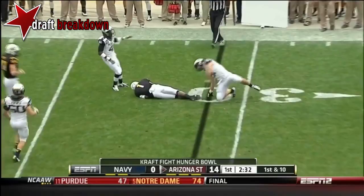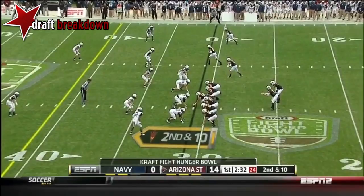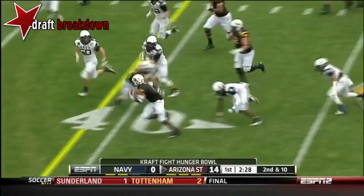Kelly rolling out and finds Grice — minimal gain there, tackled by Manner. Arizona State made two touchdowns offensively and is right back on the field. They'll run it on 2nd and 10, and they're having a lot of success just running between the tackles. Grice hits the first down.